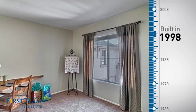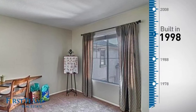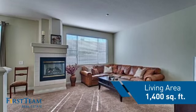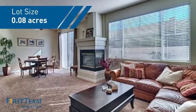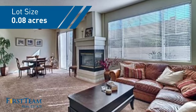This property was built in 1998 and features over 1,300 square feet of space, giving you a spacious layout to play host or kick back and relax after a long day.